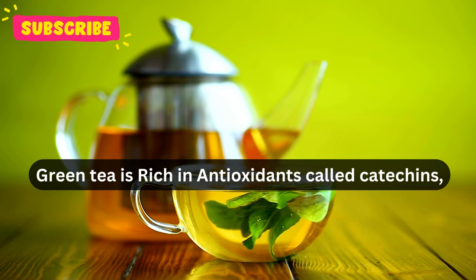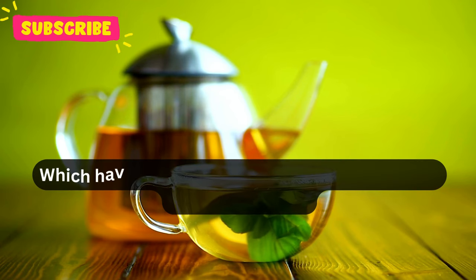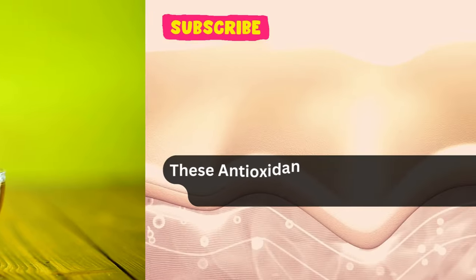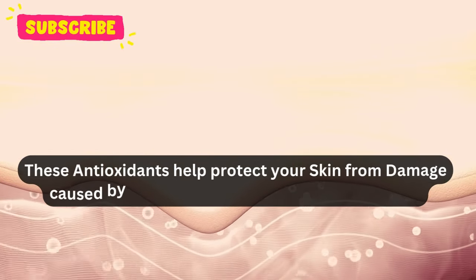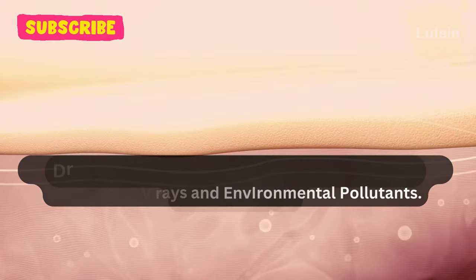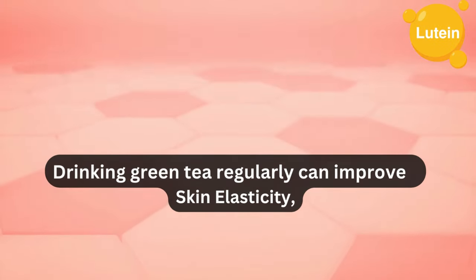Green tea is rich in antioxidants called catechins, which have powerful anti-inflammatory and anti-aging properties. These antioxidants help protect your skin from damage caused by UV rays and environmental pollutants.